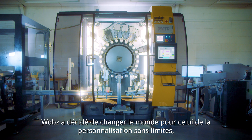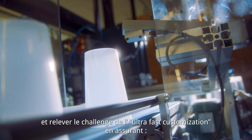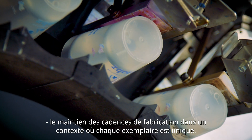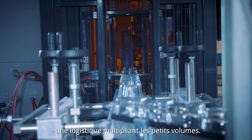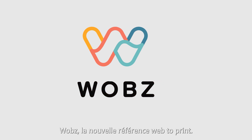WOBS has decided to make things more personal, to meet the challenge of ultra-fast customization while guaranteeing a level of profitability, production rates where each item is unique, logistics that multiply small volumes, and meeting short deadlines. WOBS is by your side to reinvent you. WOBS — the new web-to-print reference.